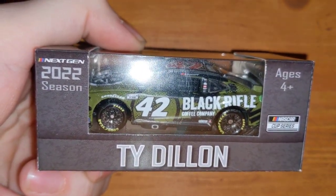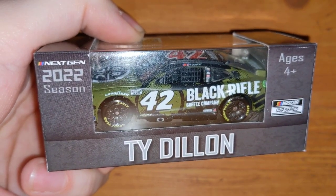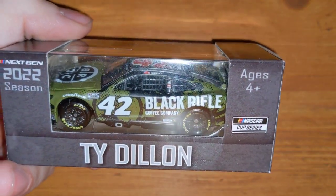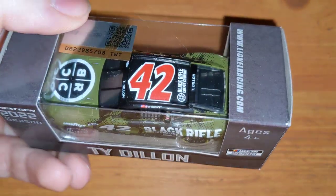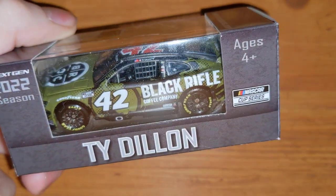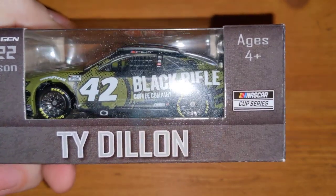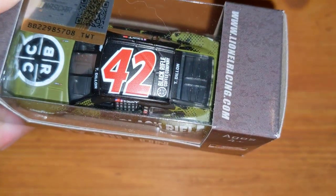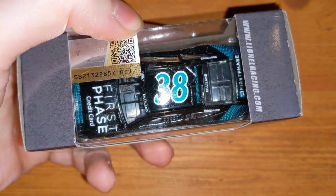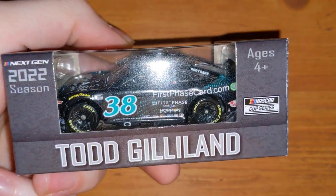Next up is Ty Dillon's Black Rifle Coffee car — another driver who'll be racing in a different car this season with Spire Motorsports in the 77. Noah Gragson will be driving the 42 this year alongside Eric Jones at Petty GMS, which is going to be awesome. Gragson was the runner-up in the Xfinity championship to Ty Gibbs, so hopefully he can get a win or two this year.